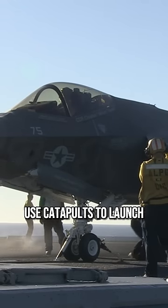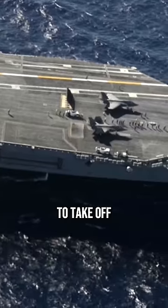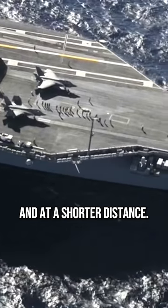U.S. aircraft carriers use catapults to launch their aircraft. Catapults are much more powerful than ramps, and they allow aircraft to take off with a heavier payload and at a shorter distance.